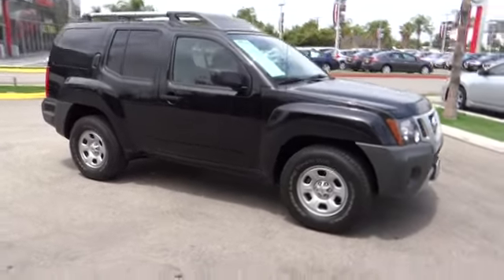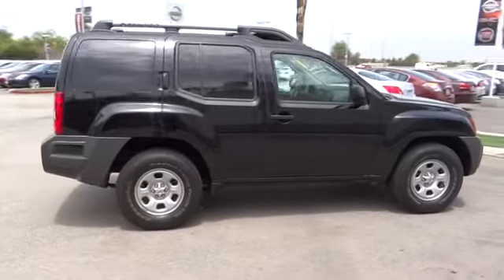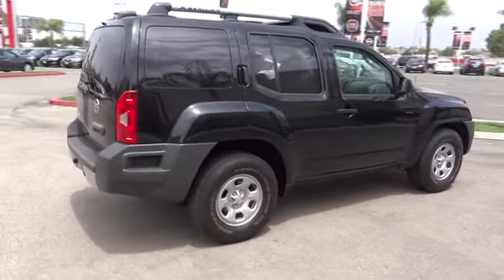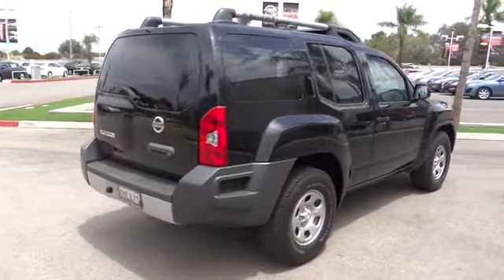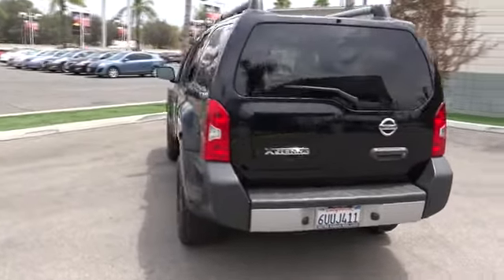2012 XTERRA. Accelerate your activity with the Nissan XTERRA. Its powerful 24-valve V6 lets you climb faster and further, while its versatile interior lets you stretch out in style, and is priced below $20,000.